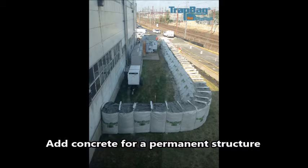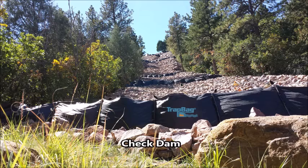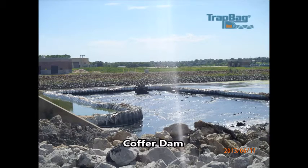Whether you're setting up for flood protection, infrastructure protection, mudslide redirection, dune cores, or coastal erosion control, Trap Bag's cellular containment system is an expeditious and excellent tool to complete these jobs.